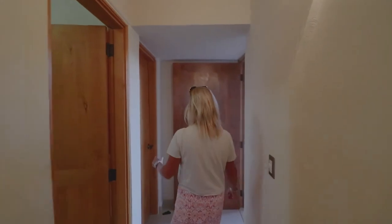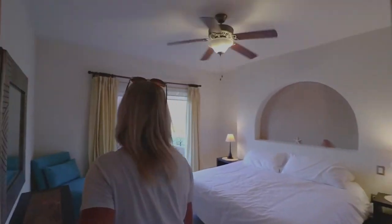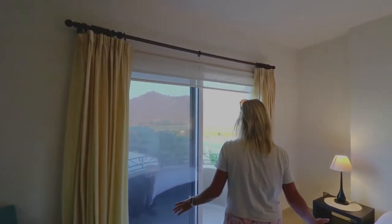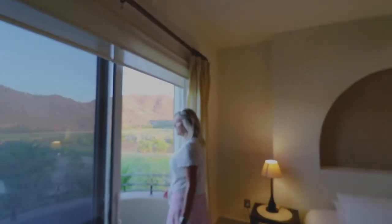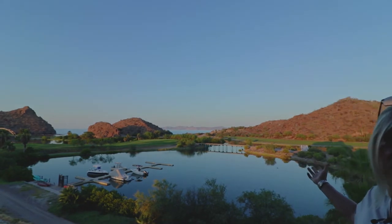Let's go check out the bedroom. It's very spacious and bright, with a Romeo and Juliet balcony. And this is the view you get to wake up to every morning.